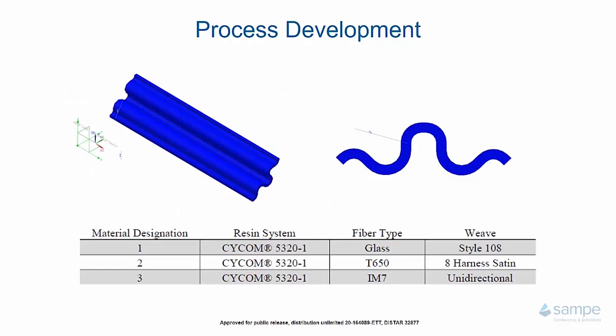For the RAPM program, it was important to continually demonstrate more complex geometries. One complex geometry designed specifically for this program is a corrugated part that has specific features making it difficult to form from a flat blank. Specifically, it is 6.3 millimeters thick and formed over a tight 12.7-millimeter radii. This part is geometrically stiffened and utilizes a few different fiber types and weaves. The resin system chosen is the Cycom 5320-1 resin system, which has shown flexibility for this isothermal 30-minute cure cycle and subsequent post-cure. The fiber types utilized are glass, T650 fiber, and IM7 fiber.